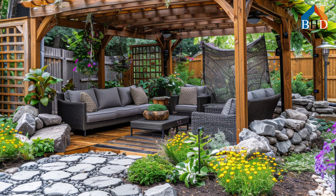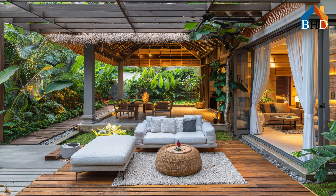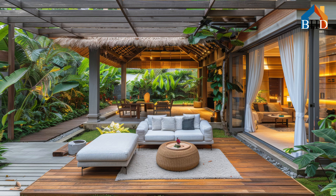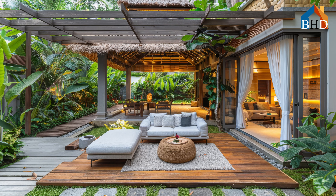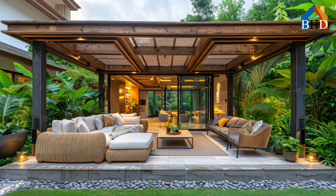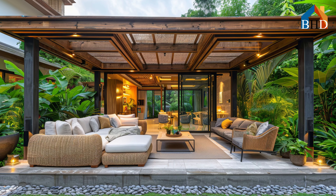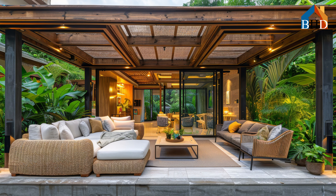Get ready to embark on a journey that will turn your backyard into a breathtaking haven of tranquility and beauty — a personal tropical retreat where you can relax, entertain, and escape the stresses of everyday life. Welcome back to Best House Design, your gateway to exploring breathtaking house designs and architectural brilliance.